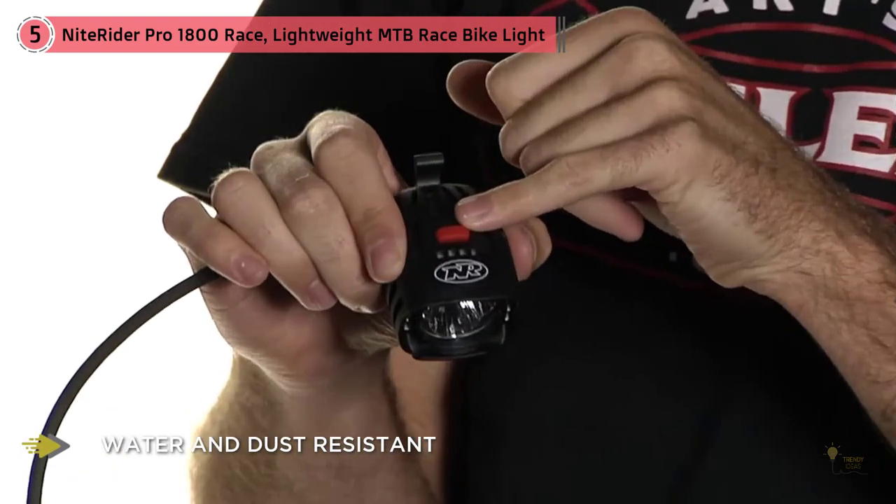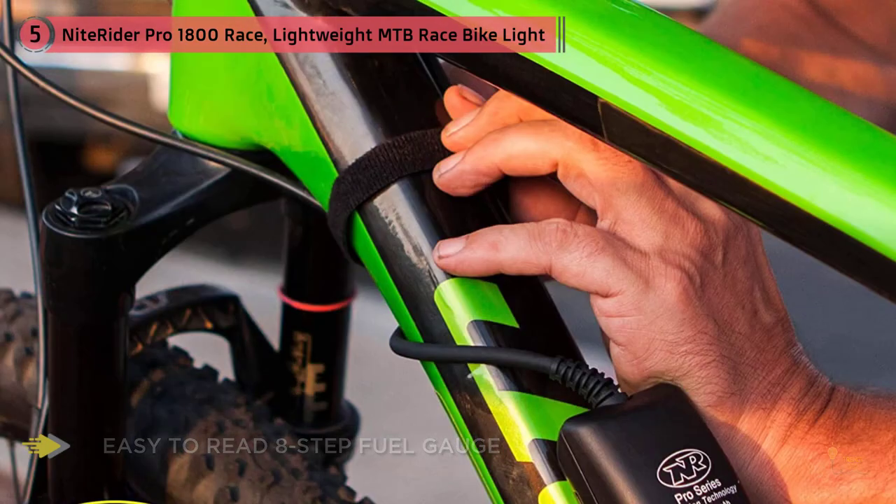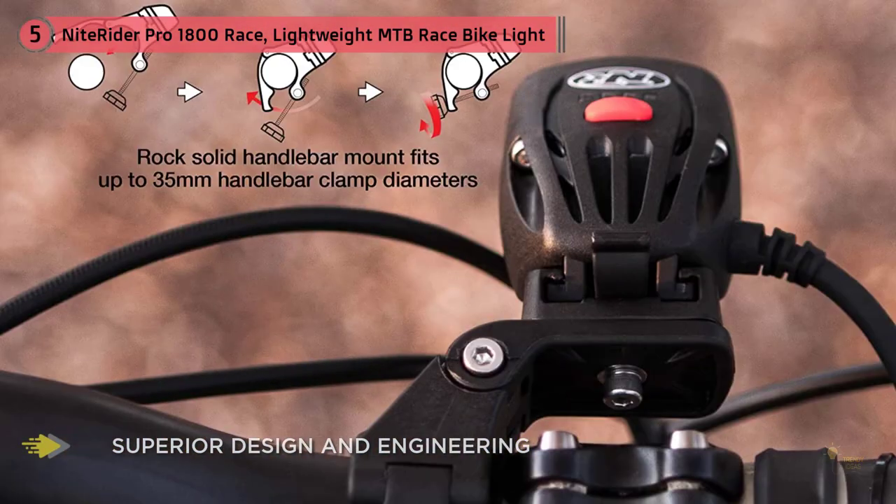The light is designed to stand up to the elements with DuPont fiberglass-reinforced nylon housing and a borosilicate glass lens resistant to extreme temperature changes. The eight-step power gauge tells you how much battery power is left, and you can easily swap out batteries so you aren't left in the dark while waiting for your light to charge. For more details, click the link in the description. Thanks for watching.